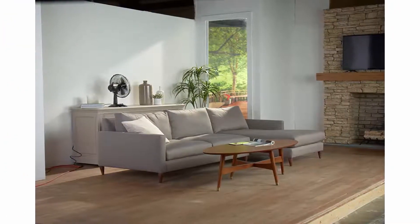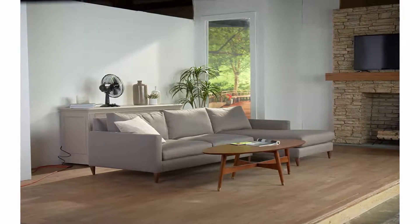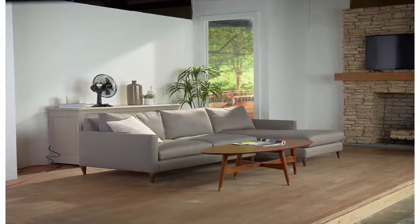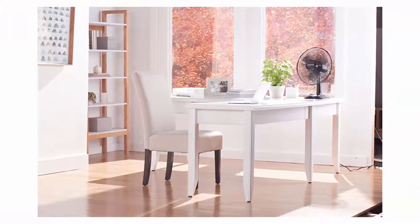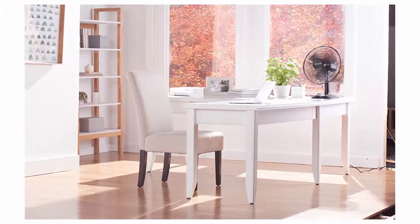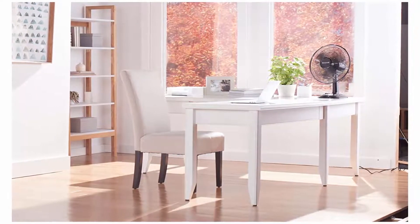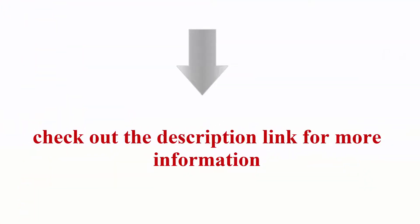Honeywell fans — the right fan helps cool you off and improves air flow in your room or home. Give your air conditioner and wallet a break by using fans to help reduce your energy consumption and costs. Honeywell carries a variety of fans to meet your home needs. Help improve air circulation and energy savings in your home, bedroom or office with Honeywell fans. Check out the description link for more information.